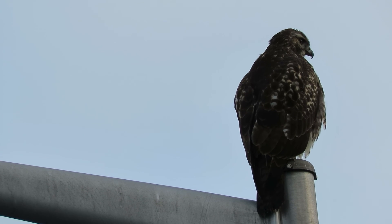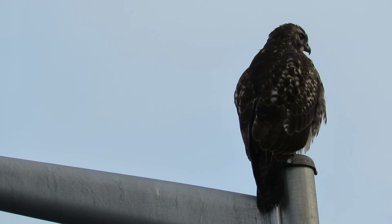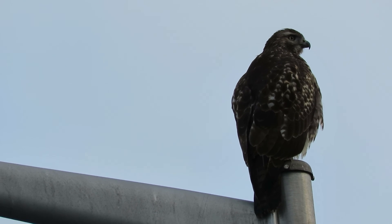Alright, we'll continue on our route and see if we can find that merlin or the peregrine falcons today. Enjoy the video, thank you.